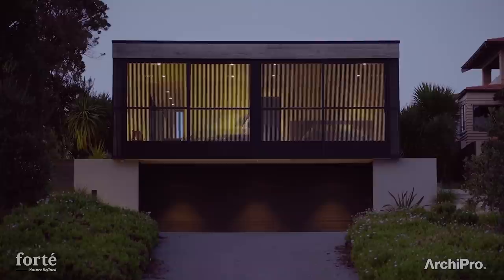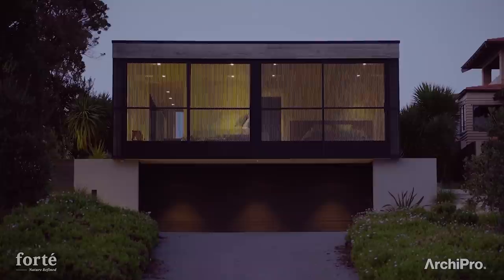The clients wanted a place that they could come to escape from their busy Auckland lives, chill out, surf, live a simple life — and I think that's what we've achieved here.